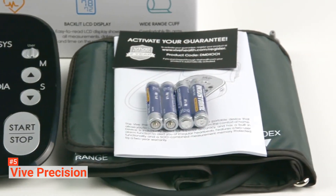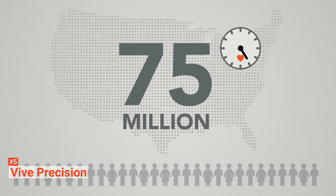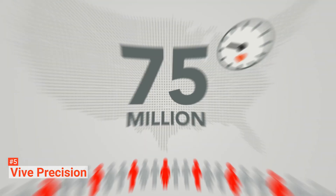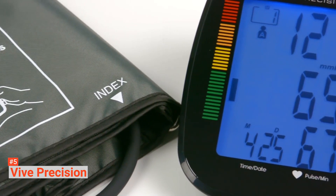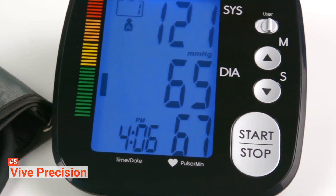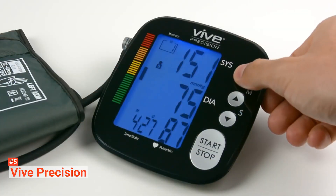The data Vive provides consists of systolic pressure, diastolic pressure, pulse rate, date, time, and the selected user. This Vive monitor has two user memories for easy tracking. You can switch between users and save or store up to 250 measurements separately — a helpful feature when you visit your doctor.